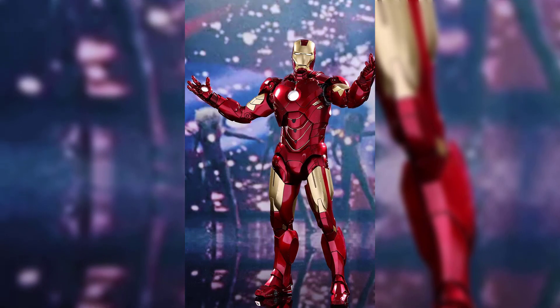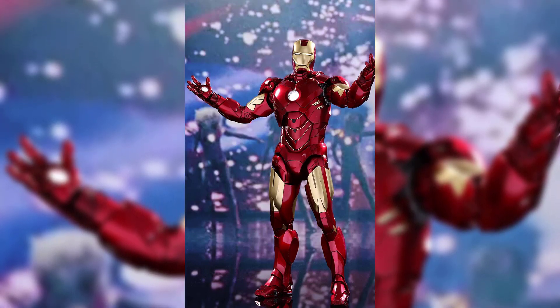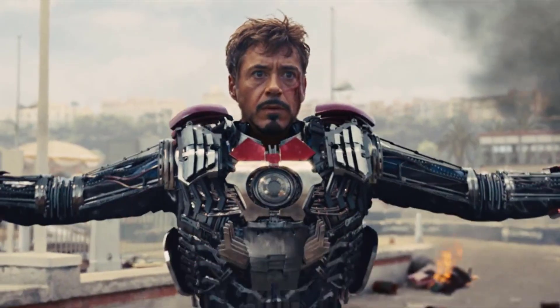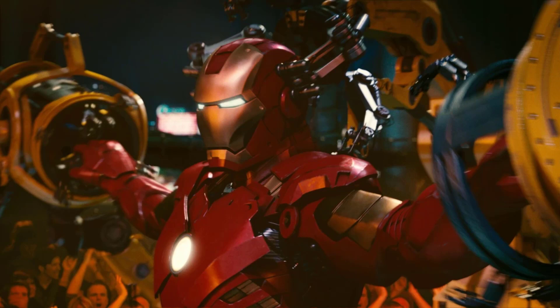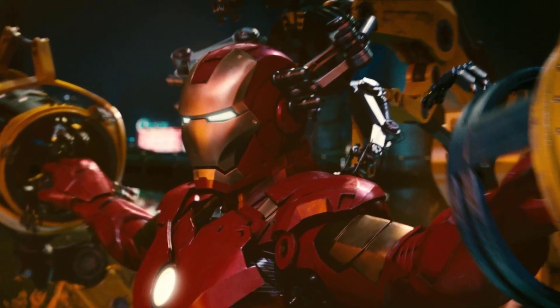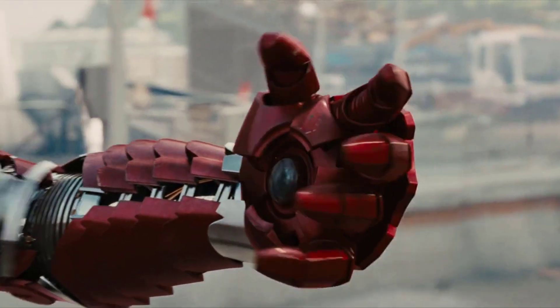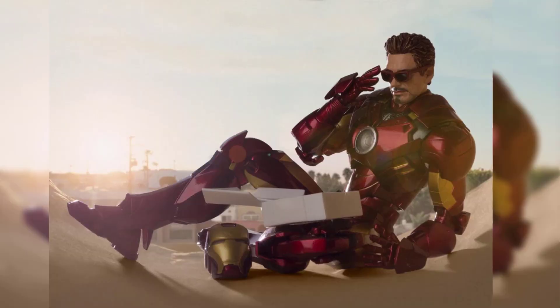The film, directed by Jon Favreau and released in 2010, not only continued the story of billionaire genius Tony Stark but also unveiled an impressive lineup of Iron Man suits that left fans captivated. The sequel introduced several noteworthy suits, each with its own unique features and capabilities, expanding the narrative and setting the stage for Iron Man's enduring evolution.